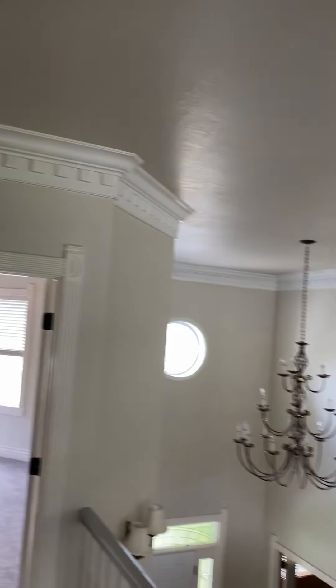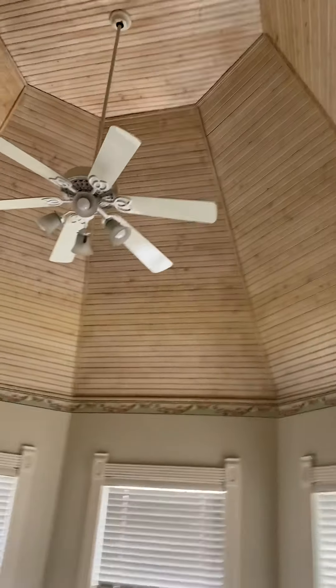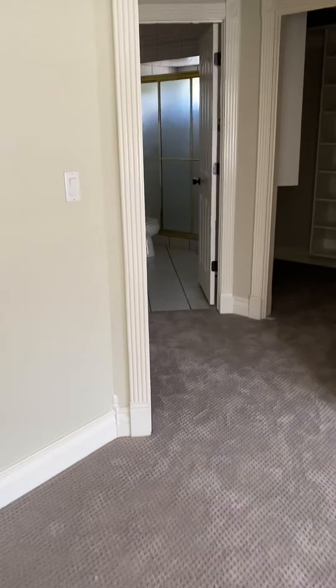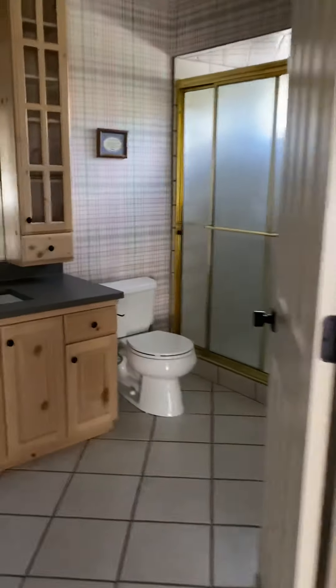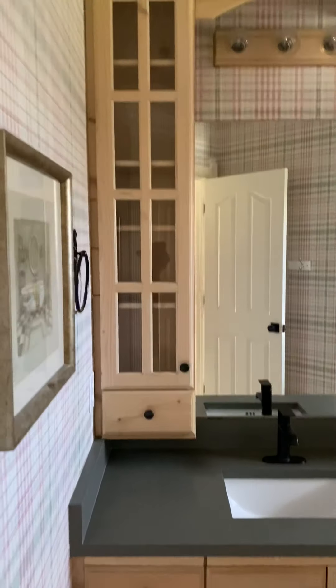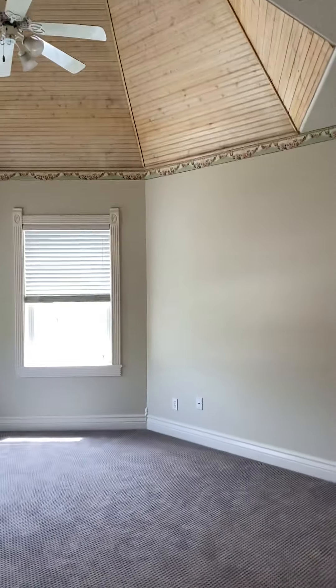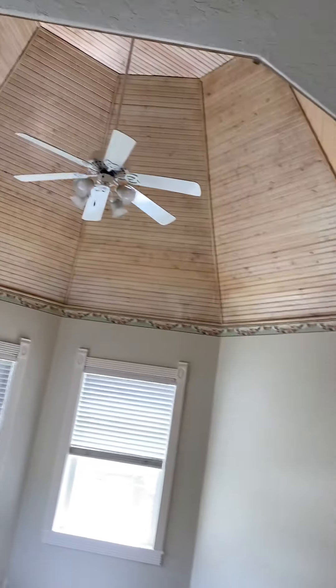We did that all the way around. There's another bedroom. This goes into their bathroom. Closet. And back to the bedroom.